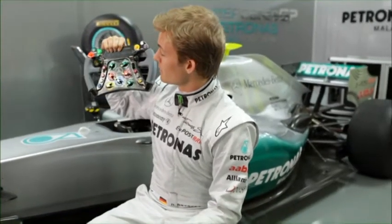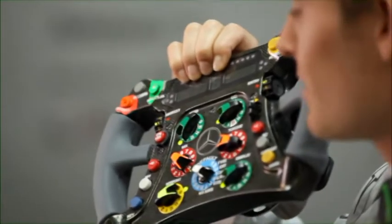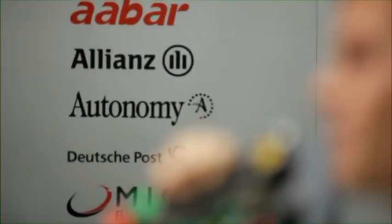It looks a bit like the control pad of a spaceship nowadays — there's that much to do. And yet still, I'm able to do everything without being distracted, even though I'm driving at very, very high speeds.